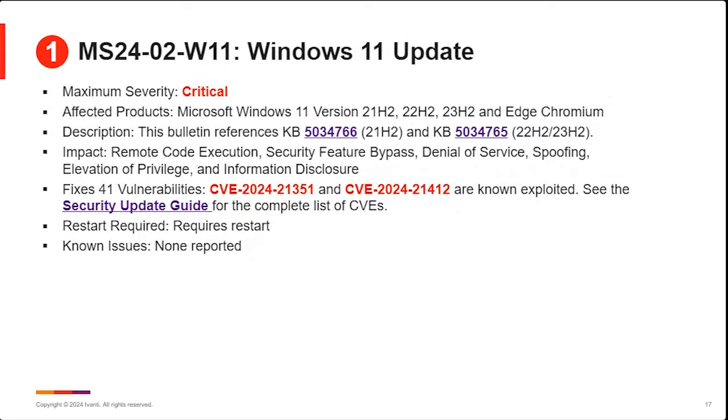Moving on to the Windows updates — Windows 11 update as usual. We saw support for 21H2 as well as 22H2/23H2. Those two are lumped together under the same KB article because they have essentially the same operating system kernel with different features layered on top. They addressed 41 vulnerabilities, ramping up since the beginning of the year. Chris talked in detail about the two vulnerabilities listed in red that are known exploited. One thing that was notable: they reported no known issues across Windows 11 — they had been carrying some small things forward for a couple of months, but it looks like those may be resolved.